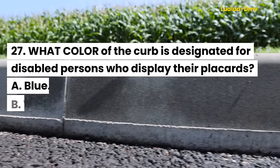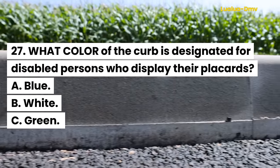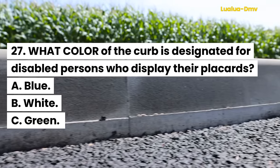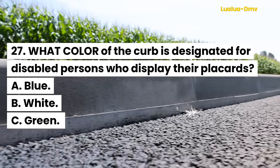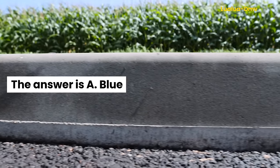Question 27. What color of the curb is designated for disabled persons who display their placards? A. Blue. B. White. C. Green. The answer is A. Blue.